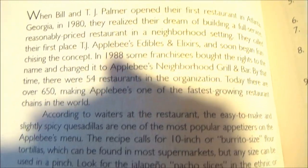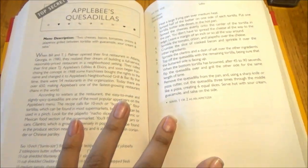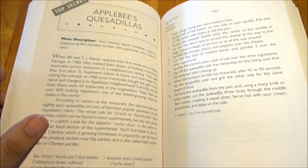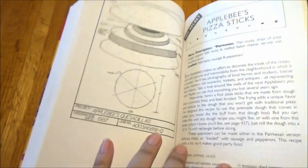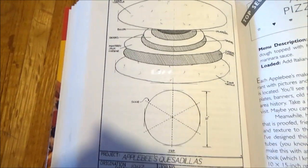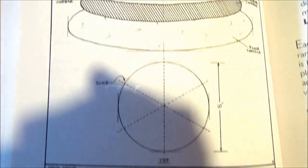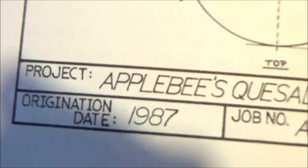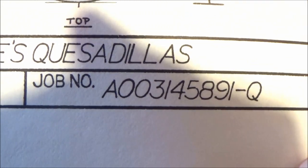We have here the story on the development of the quesadillas and Applebee's genesis itself. Of course, with every recipe in here, you get hand-drawn blueprints from Todd Wilbur himself on how the final product is supposed to look. In this case, these are the blueprints for Applebee's quesadillas, which were first conceived in 1987. Job number 8-0-0-3-1-4-5-8-9-1-Q.